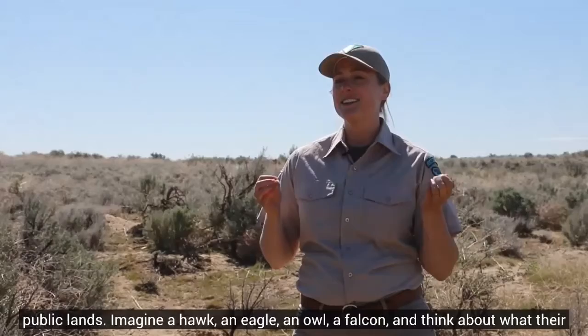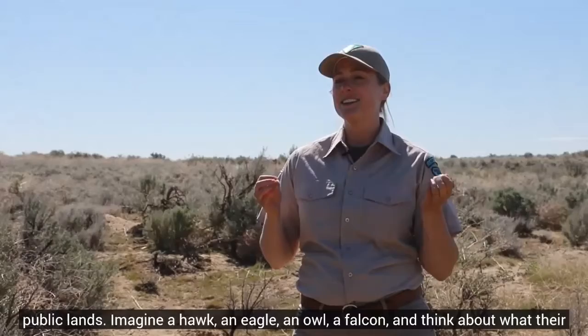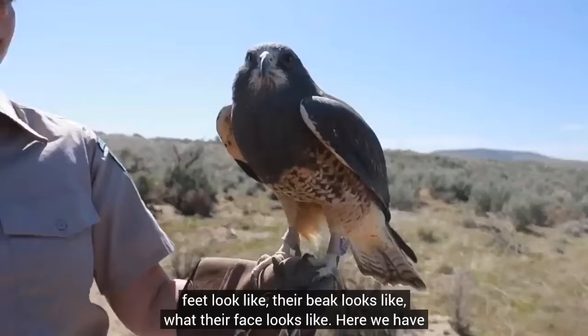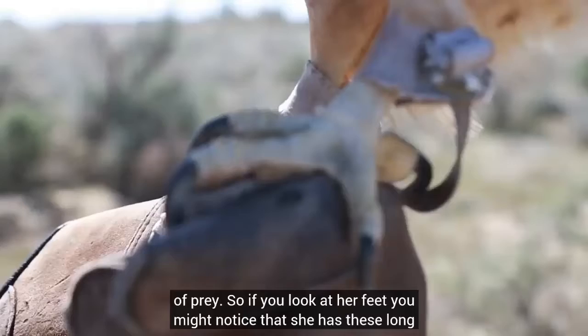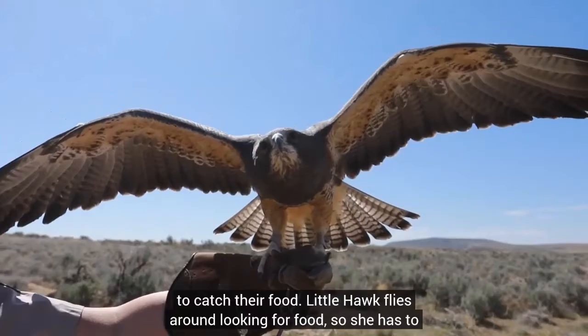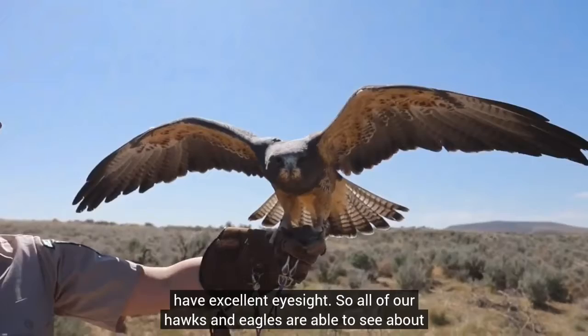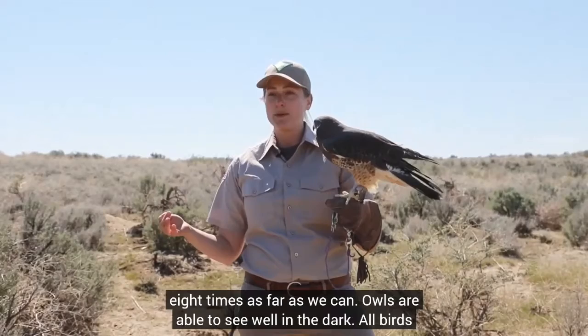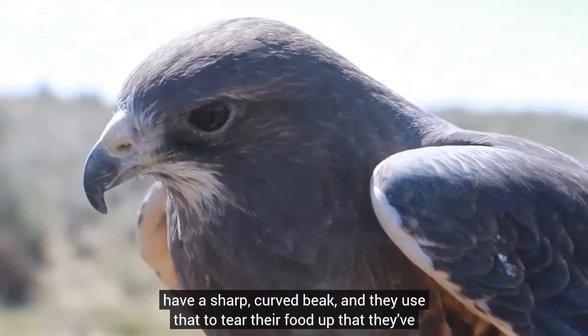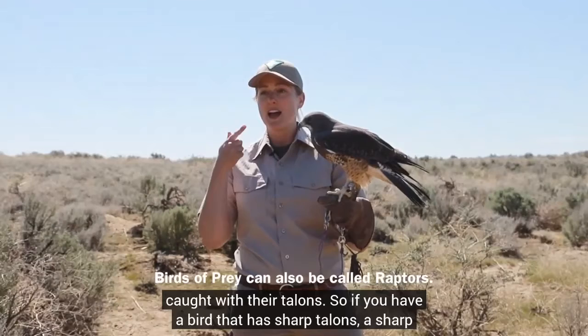Imagine a hawk, an eagle, an owl, a falcon, a vulture, or an osprey and think about what their feet look like, their beak looks like, what their face looks like. Here we have Little Hawk and let's talk about those characteristics that make a bird a bird of prey. If you look at her feet, you might notice she has these long claws at the tips of her toes — those are called talons and they use their talons to catch their food. All of our hawks and eagles are able to see about eight times as far as we can. Owls are able to see well in the dark. All birds of prey have excellent eyesight. They also have a sharp, curved beak that they use to tear up food caught with their talons. So if you have a bird that has sharp talons, a sharp curved beak, and excellent eyesight, then you have a bird of prey.